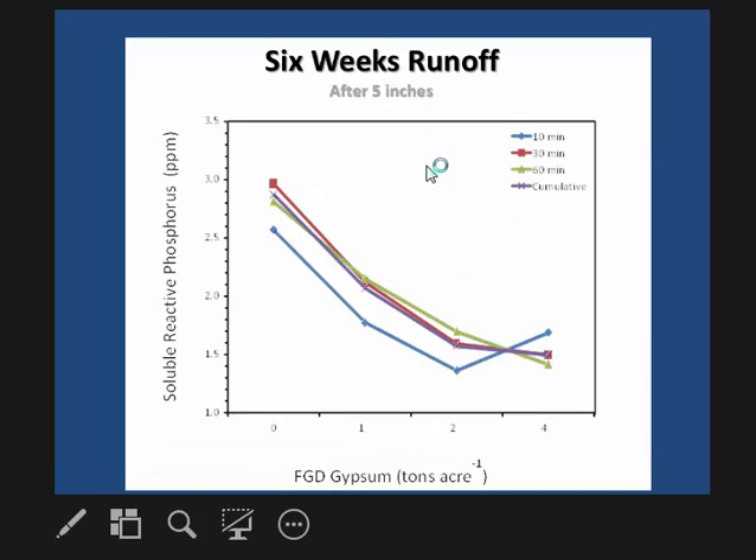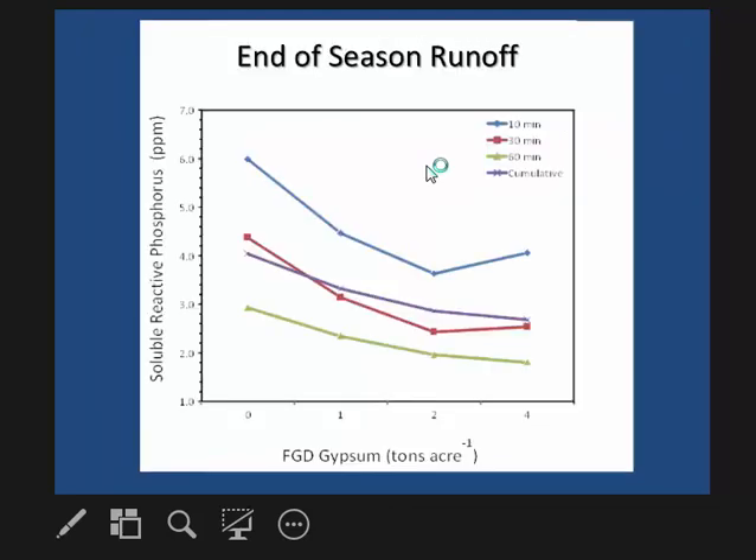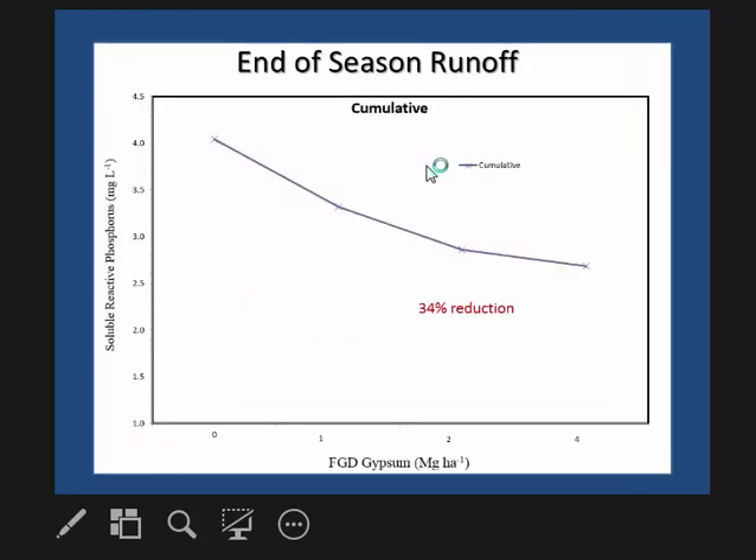Six weeks later we saw a similar trend, though concentrations were much lower. Again, at the two-ton-per-acre rate we saw a 50 percent reduction six weeks after applying the poultry litter and gypsum. At the end of the growing season — six months after application — gypsum was still effective at reducing phosphorus loss, and we saw a cumulative reduction of 34 percent phosphorus at the two-ton-per-acre rate.